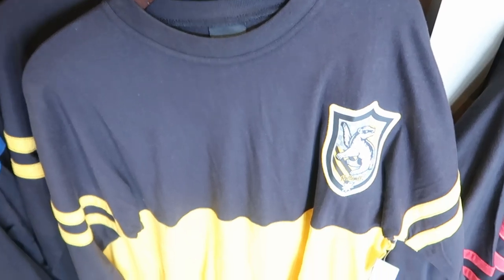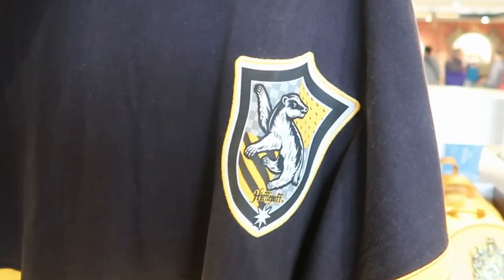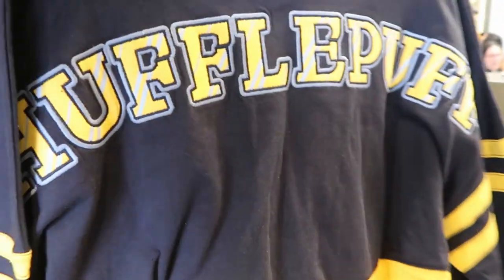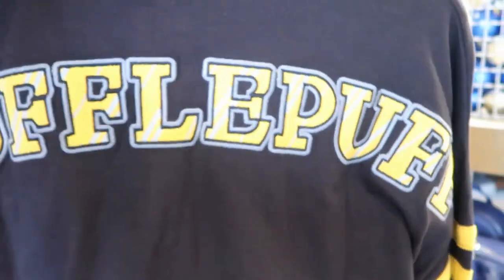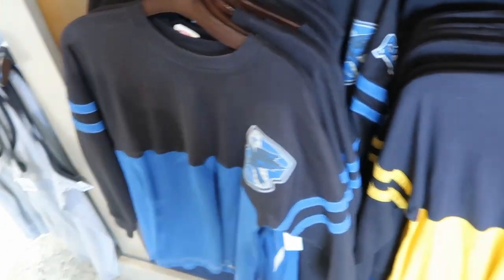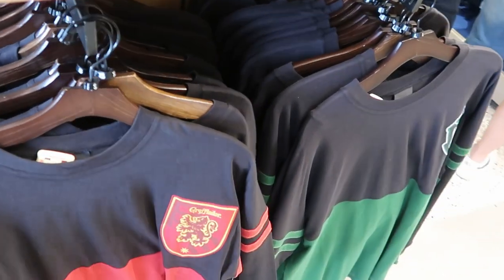I do want to point out the awesome spirit jerseys that they have — like these are incredible, $70 a piece. Like these are very very lightweight. This one's the Hufflepuff one — the top half is black, and then you have the classic yellow. And then on the back of this is actually embroidered 'Hufflepuff.' Like these are very very good quality spirit jerseys for the price. But like I said, they do have those over here in Ravenclaw, then Gryffindor and Slytherin spirit jerseys.